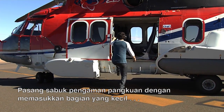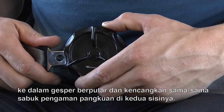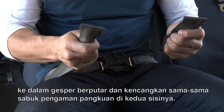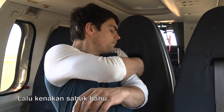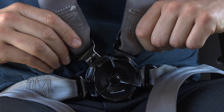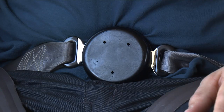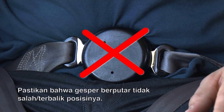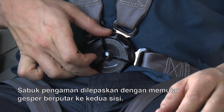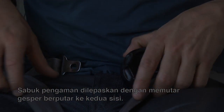Fasten the lap strap of the safety belt by inserting the small part in the rotary buckle and tighten the lap strap equally at both sides. Then attach the shoulder belts. Make sure that the rotary buckle is not inside out. The safety belt is released by turning the rotary buckle to either side.